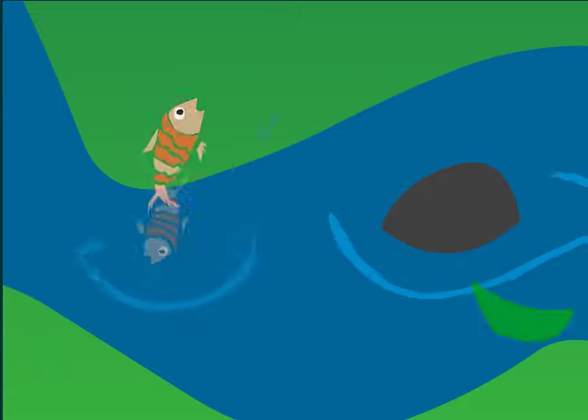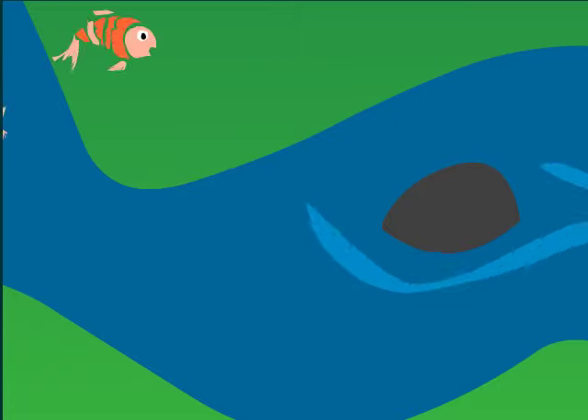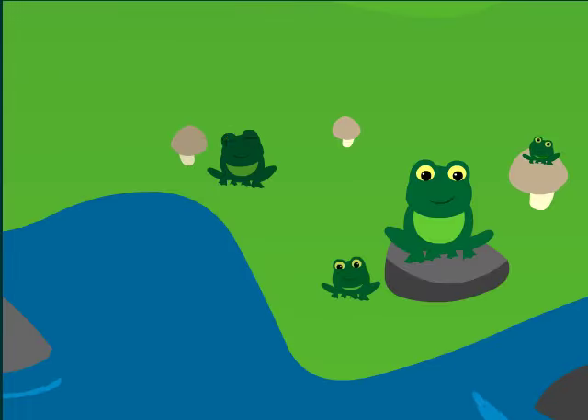Fish are animals that live in water. If a forest has a stream or river, you may see fish swimming there. Fish are special because they can breathe underwater. Around a stream, you may also see frogs. Frogs are animals that usually live near water.